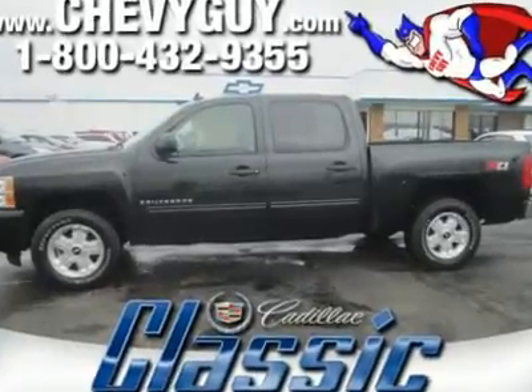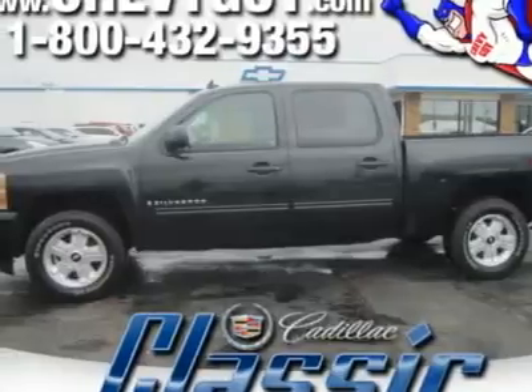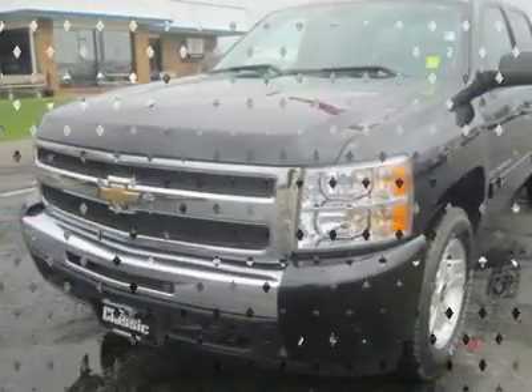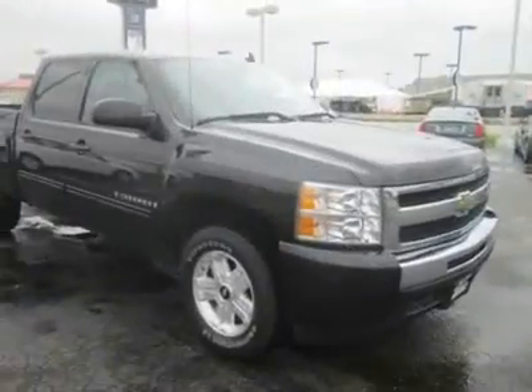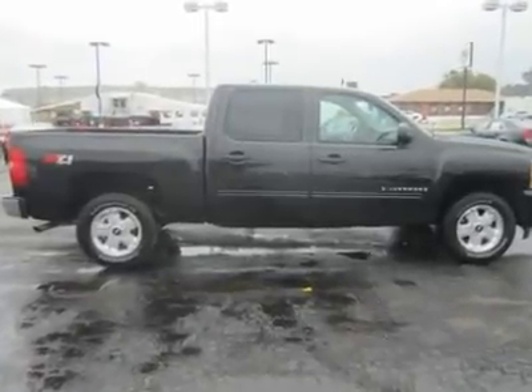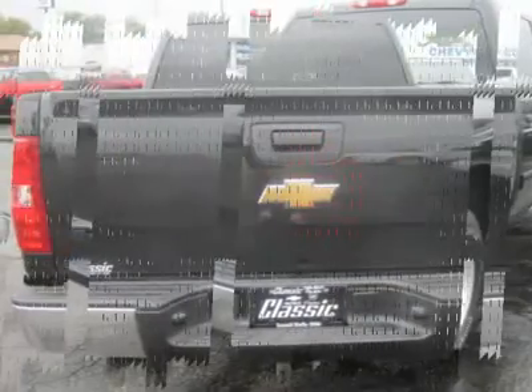Our 2009 Chevy Silverado 1500 LT doesn't have the Hungry Whale styling of the Dodge Ram or Nissan Titan, but we think it's a clean, upright and traditional design that's both bold and appealing, and this one's built — wait for it — like a rock. The pure-pickup interior is driver and work-oriented, with tough fabric upholstery and a big, roomy crew cab.